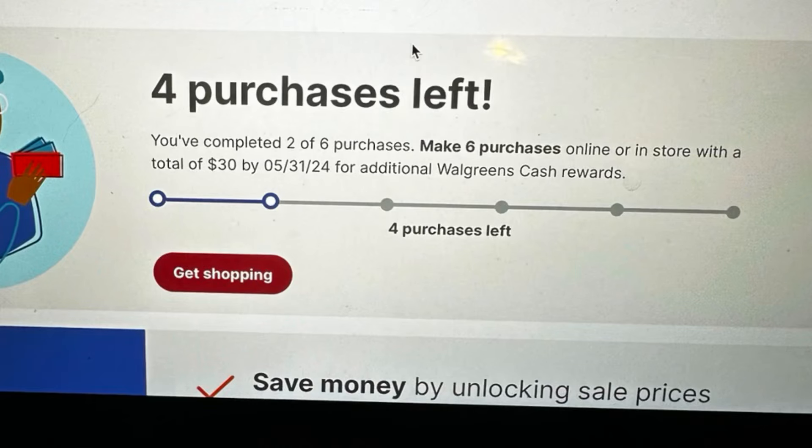I got free Olay, and this transaction counts toward my second tracking for the spend $30 six times to earn $25 booster. I still have a few more transactions to do before Thursday because of the spend $40 earn $10 booster. I also have a garage sale this weekend so I'm stocking up on things I can resell quickly — like these items that sell fast, usually for $5 each.